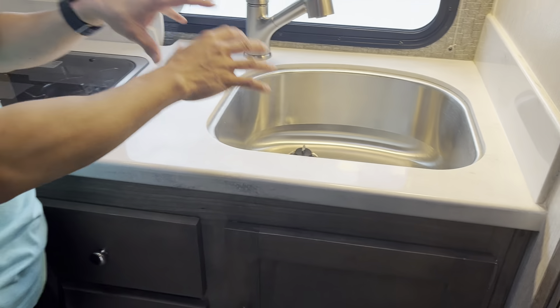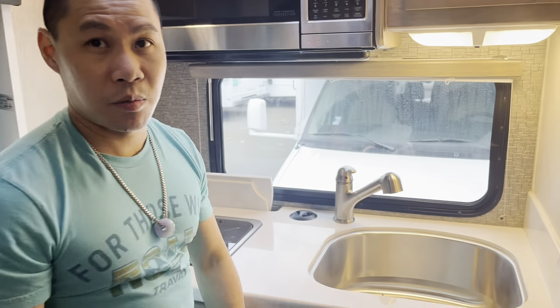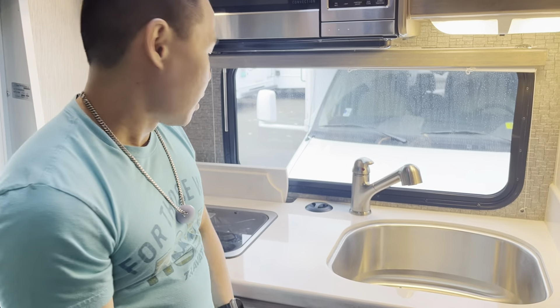Just to give you guys an idea of what Johnson RV looks for — we look for just really lightly used, clean coaches. The sink looks like it was never turned on or used. Anyway, my name is Wey, I work at Johnson RV in Fife, Washington. If you'd like to know more about this coach, just give us a call and ask for me.